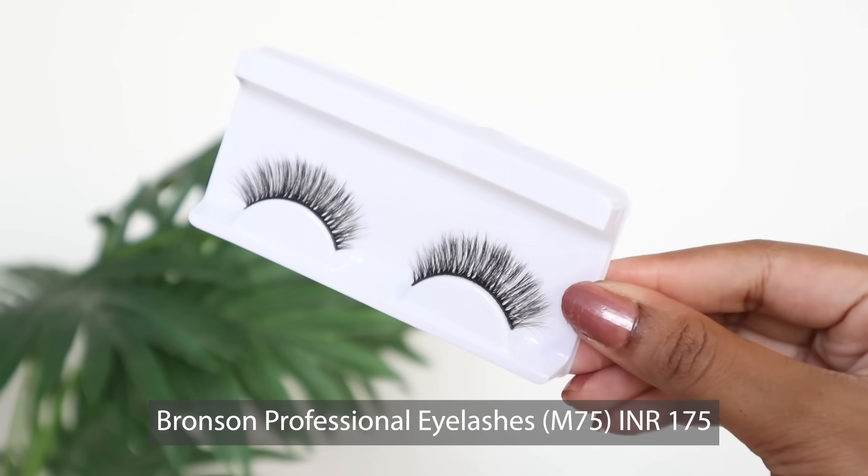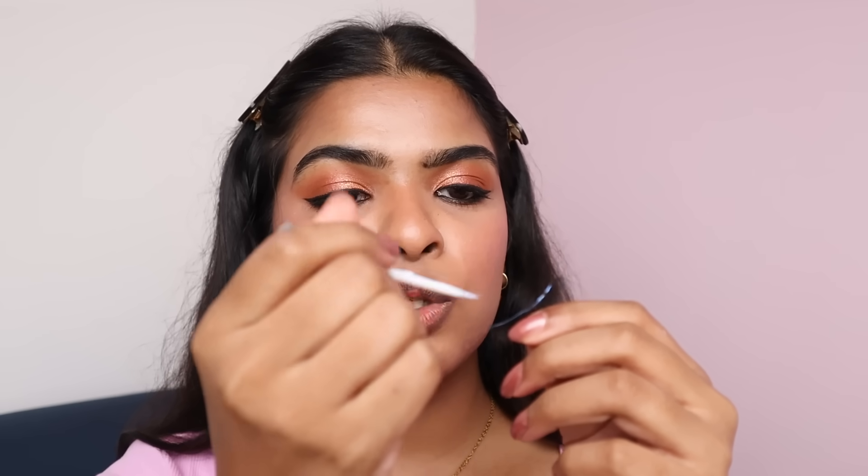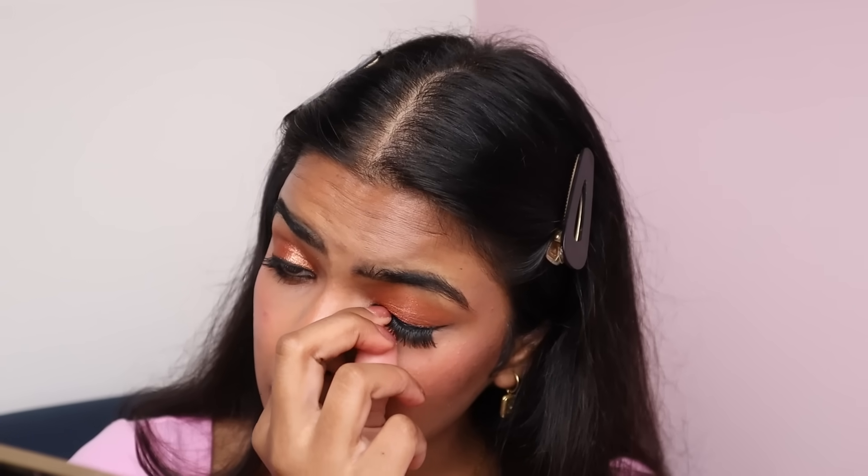Next, we apply false eyelashes. This is Bronson Professional Eyelashes in M75. The original price is Rs.175, but currently at 60% off — I got them for Rs.60 only. I'm using my own lash glue. Lashes are on! These are very dramatic lashes and do feel heavy because of the thick lash band. But not bad for glam or party looks — for Rs.60 only.